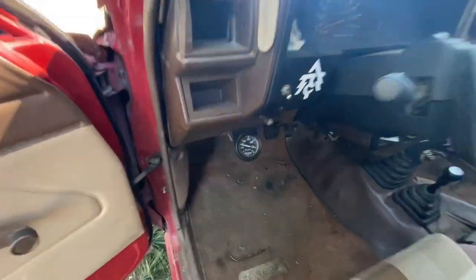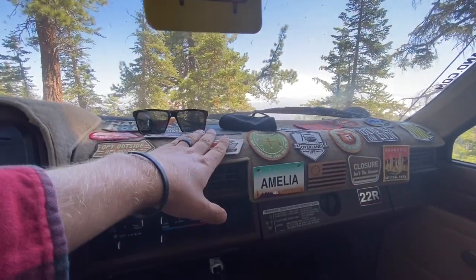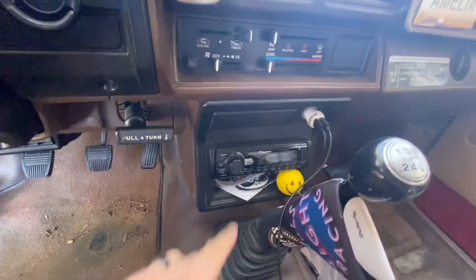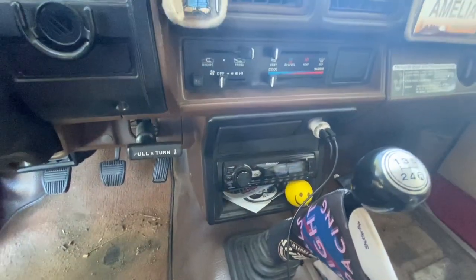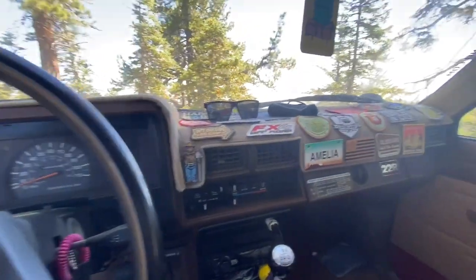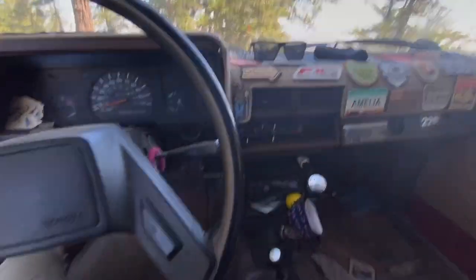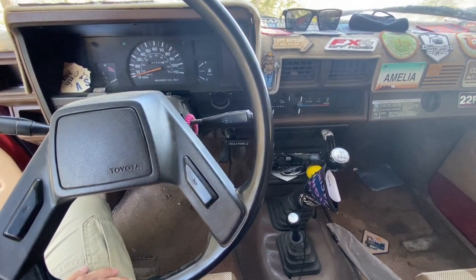Aside from that we have an aftermarket water temp gauge, the eBay dash cover, just a cheapo Pioneer head unit with some four-inch Kickers in the dash — which I really need to upgrade because this thing needs more audio desperately. But that's the interior.